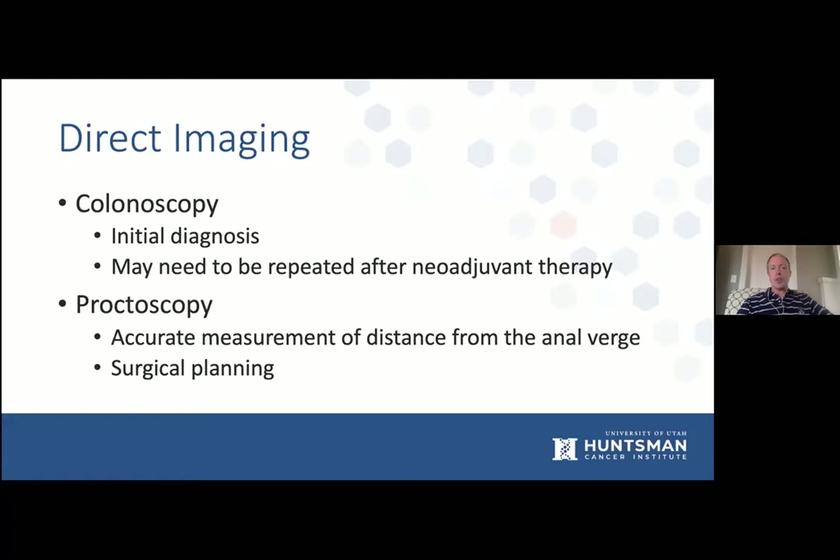Proctoscopy is another important part of seeing patients prior to the initiation of therapy. We get an accurate measurement of the distance from the anal verge. It really helps us with surgical planning in determining whether these are low, mid, or high rectal tumors. A simple digital exam can also give us information about whether the sphincter is involved, and whether we'll be considering low anterior resection versus abdominal perineal resection when it comes time for surgery.